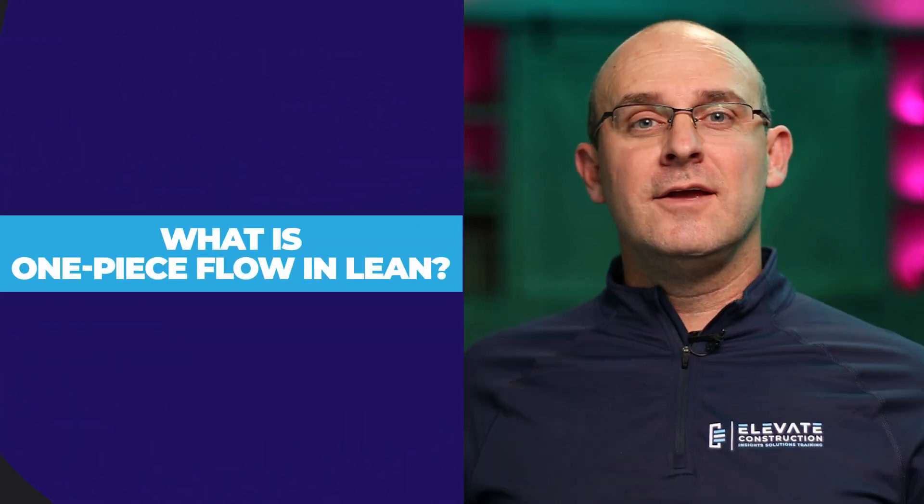What is one-piece flow in lean? If you adopt the concept of one-piece flow in your life, it will literally change everything for you. Get ready to be at least twice as effective as you are today if you're willing to implement this.